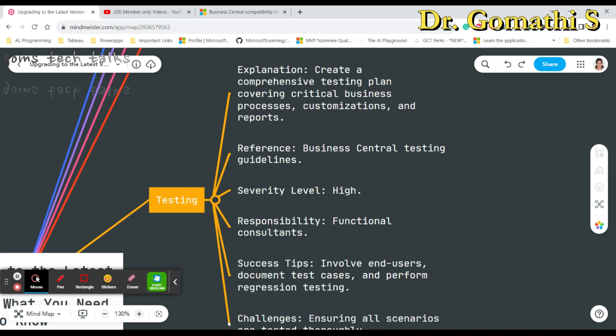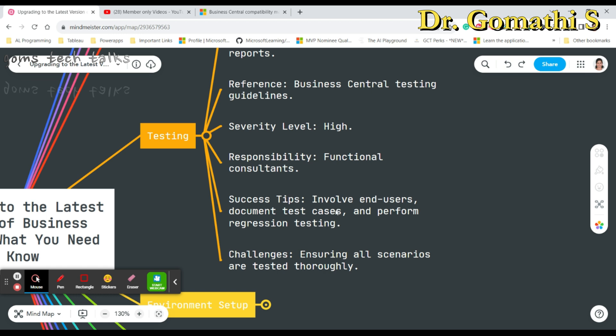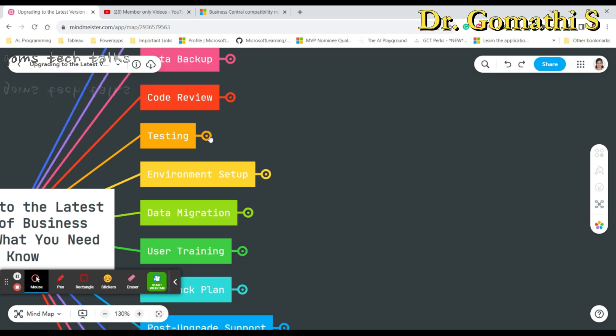Testing is another crucial part of ensuring a successful upgrade. You will want to create a comprehensive testing plan that covers all your critical business processes, referencing Business Central's technical guidelines. Functional consultants play an important role in testing. Success tips include involving end users, documenting test cases, and performing regression testing. The main challenge is ensuring all scenarios are tested thoroughly.